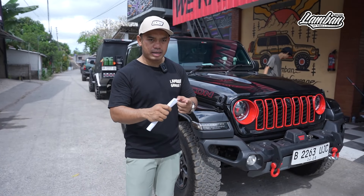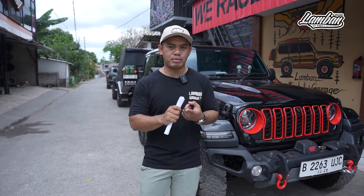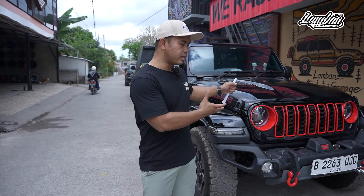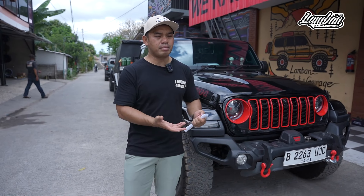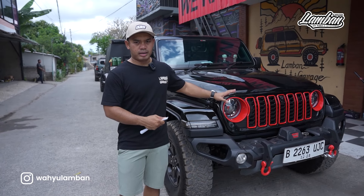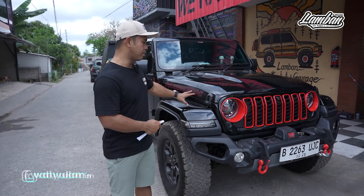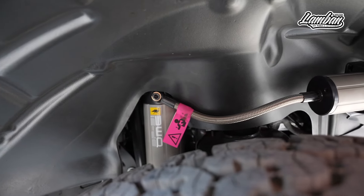Kita akan tawarkan yang pertama adalah update suspension. Awalnya beliau bawain shock absorber Vox copotannya JT. Nah, Vox copotannya JT ini kalau dipasang di JL pasti keras, tidak bisa di-revolving, tidak bisa di-tuning. Apalagi JL yang dua pintu, pasti nggak bakal enak. Akhirnya kita saranin pakai OME BB51, karena ada rebound compression, bisa di-tuning.